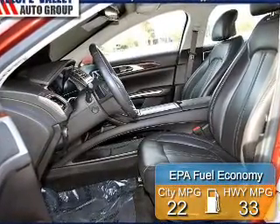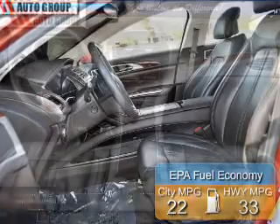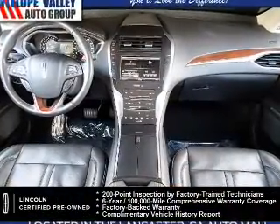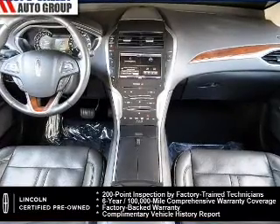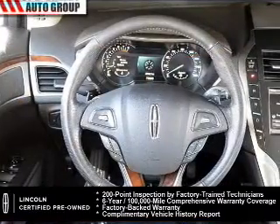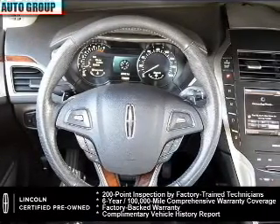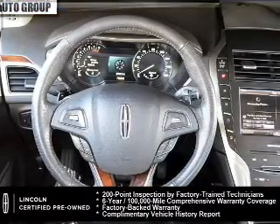Great fuel efficiency saves you money by requiring fewer trips to the gas station. Every Lincoln certified pre-owned vehicle is meticulously inspected to deliver peace of mind. Enjoy the confidence of our 200-point inspection, 24-hour roadside assistance, and a six-year, 100,000-mile comprehensive limited warranty coverage on more than 500 components.